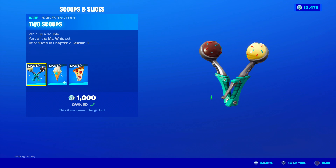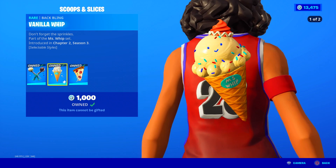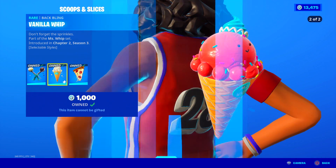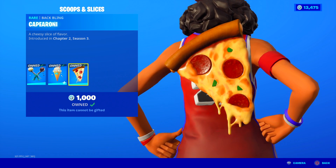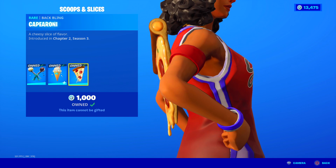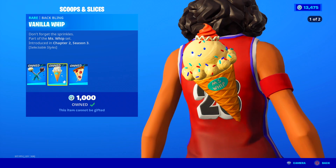The Two Scoops and Slices bundle is back. We have the Two Scoops harvesting tool — whip up a double. It has a unique animation where ice cream flies everywhere, and you have chocolate and vanilla ice cream with sprinkles in each scooper. You also get the Vanilla Whip back bling with two edit styles: one is strawberry, the other is vanilla ice cream with sprinkles — don't forget the sprinkles! And of course, the Caperoni back bling — a cheesy slice of flavor. You have this huge pepperoni pizza and the crust even has cheese inside of it. Delicious! I recommend getting this if you want some unique food back blings.